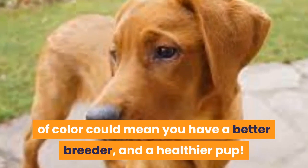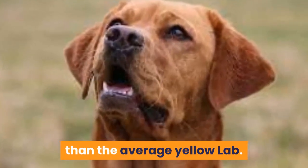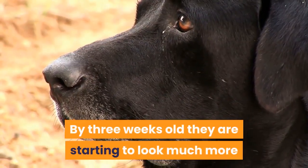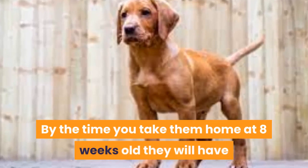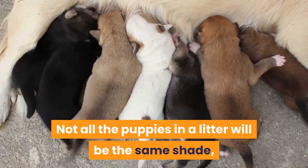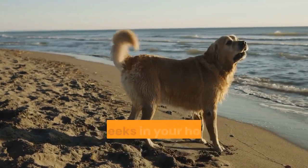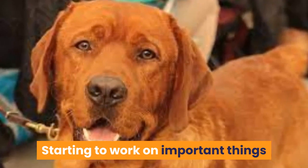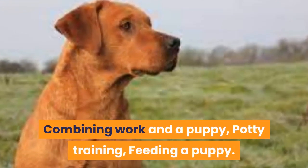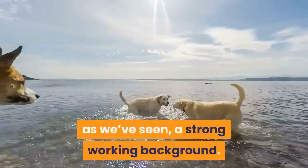Fox red Labrador puppies are born looking slightly darker than the average yellow lab, and this shade gets increasingly darker over the first few weeks. By three weeks old they are starting to look much more like the Labrador you know and love, and by the time you take them home at eight weeks old they will have that lovely fox red shade. Not all the puppies in a litter will be the same shade even if both parents are fox red. It will be important to dedicate their first few weeks in your home to getting them settled, starting potty training, and setting food habits.